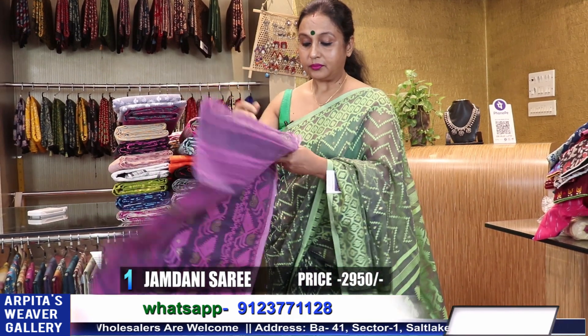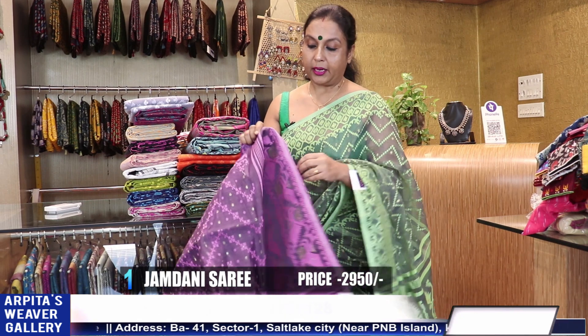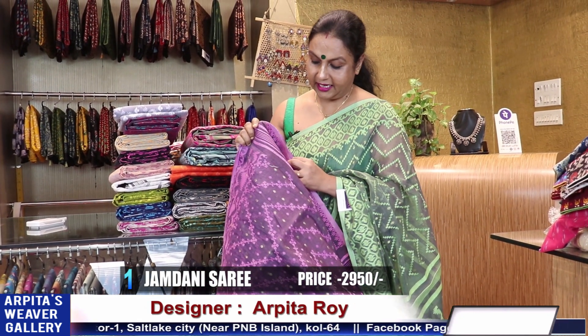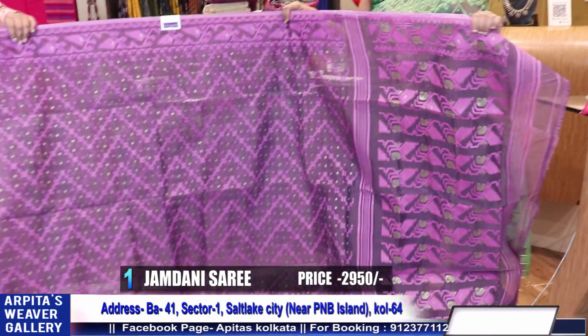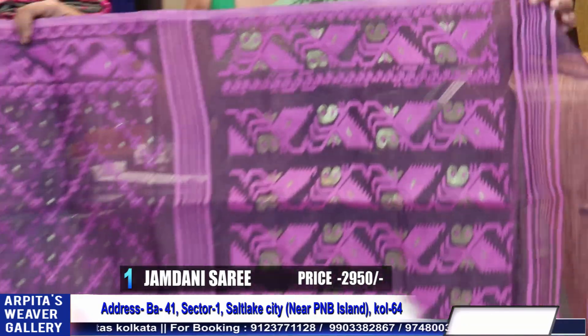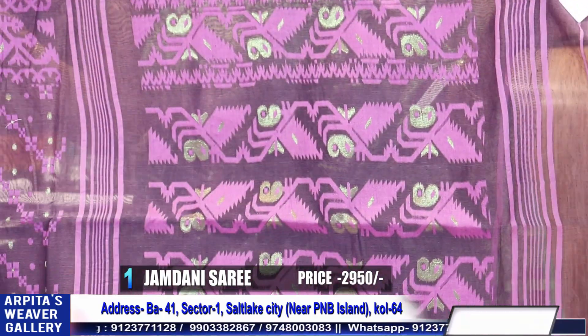The sari is neither too hard neither too soft — you can wear the sari comfortably. It's an in-between texture. Look at the sari — I think you will like it. Very pretty one, very very pretty.